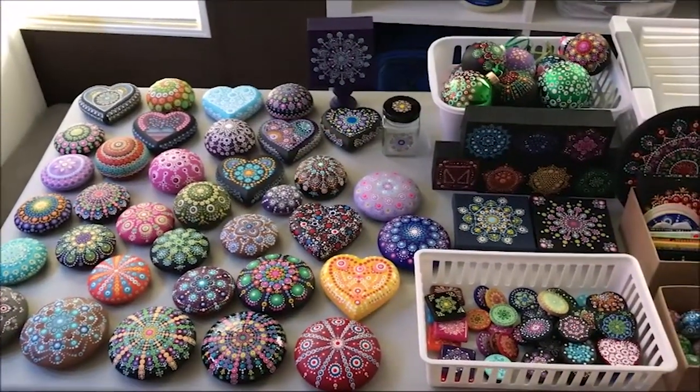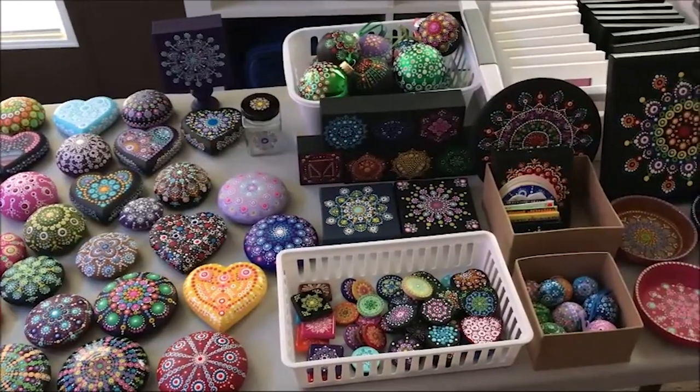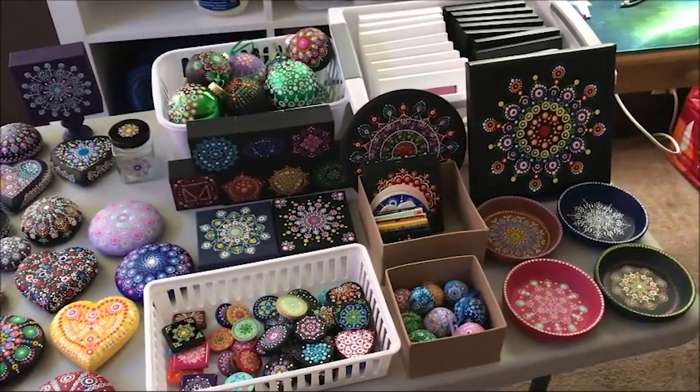Hi everyone. This is just a quick video showing you my setup for the craft show and what it looked like there.